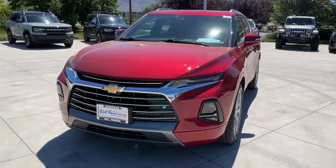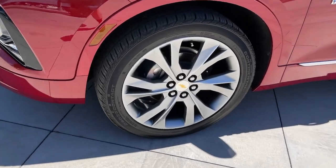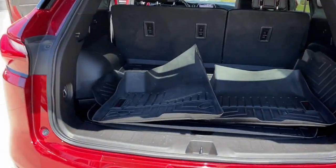Heated driver's seat. Infuse the journey with comfort and driving pleasure in this sporty Blazer. Come in for a road test — our team will make it the best part of your day.